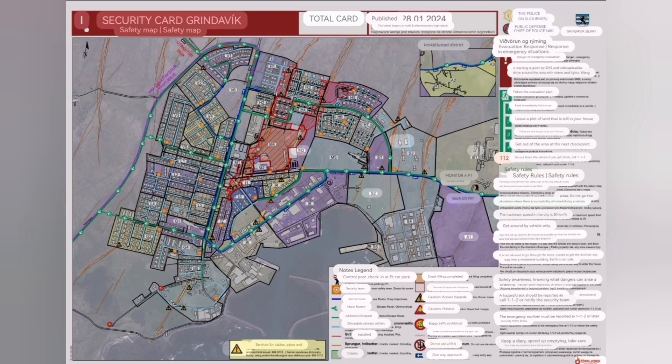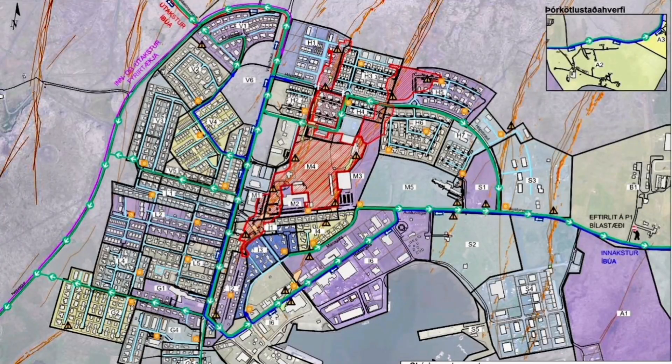The map also shows where the cracks are and how much of them are filled up to now. I marked the position of the first of the Graben — this one is to the east, and that's the new one. Then we have the central one, and toward the west we have the one which is almost outside of the town.